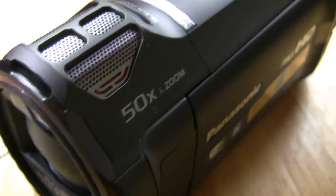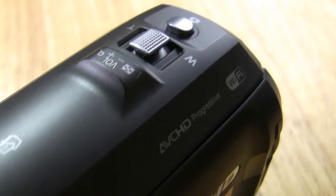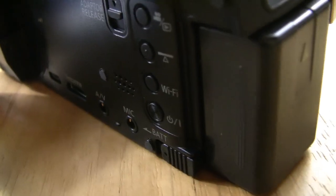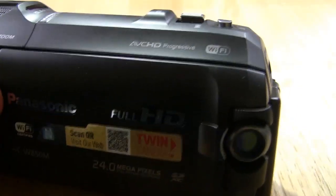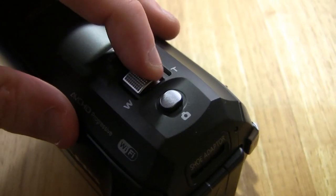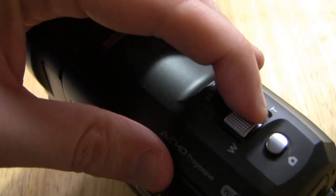The HC-W850M is Panasonic's latest high-definition camcorder, and from a technical perspective it hits the points you'd expect. The 12.76 megapixel sensor sitting behind an f1.8 lens, 20x optical zoom, up to 1500x if you want to use digital. Storage is either via internal 16GB of memory or SD card. It's all fairly standard stuff in a relatively lightweight 361g body.